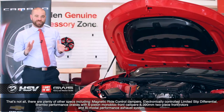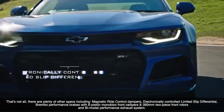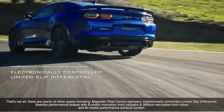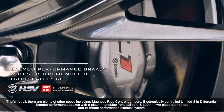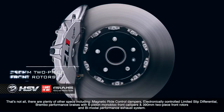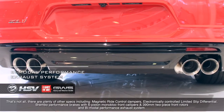That's not all. There are plenty of other specs, including magnetic ride control dampers, electronically controlled limited-slip differential, Brembo performance brakes with 6-piston monoblock front calipers and 390-millimetre two-piece front rotors, and a bimodal performance exhaust system.